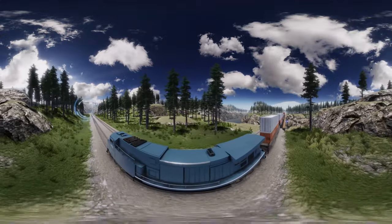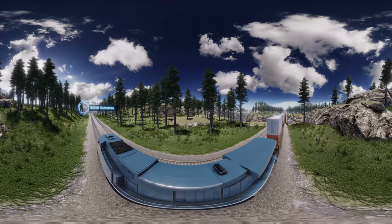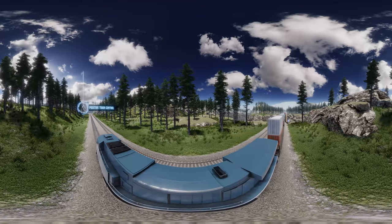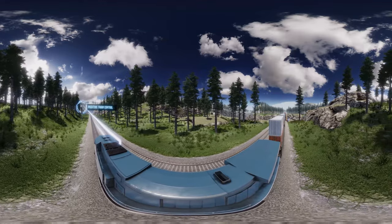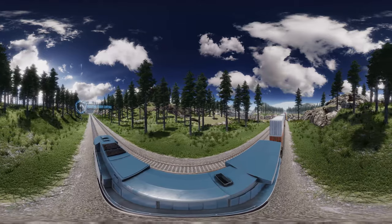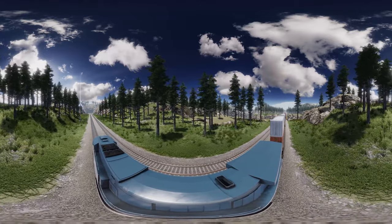See that tower on the left? It's talking with the locomotive's onboard computers, calibrating and recalibrating braking distances thousands of times per trip — all in an effort to help make intelligent braking decisions to prevent human error.